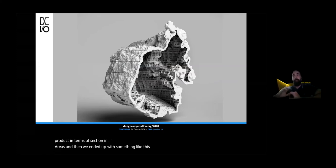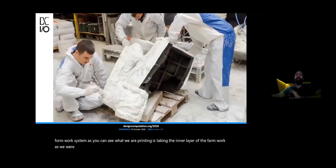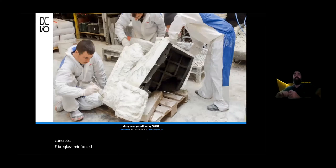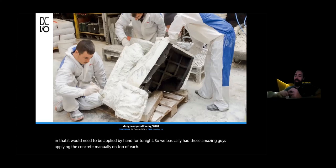We basically ended up 3D printing the whole formwork system. As you can see, what we're 3D printing is the inner layer of the formwork, because we were spraying on top of it. We 3D printed those molds and then applied some sort of fiberglass reinforced concrete — not standard GRC, but more sophisticated, since it would need to be applied by hand. We basically had those craftsmen applying the concrete manually on top of each 3D printed mold. That was a very key realization — it was one of the origins of my thinking that automatic processes should probably be done in a different way.